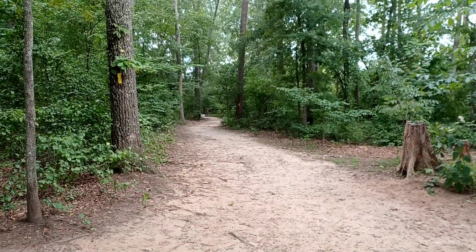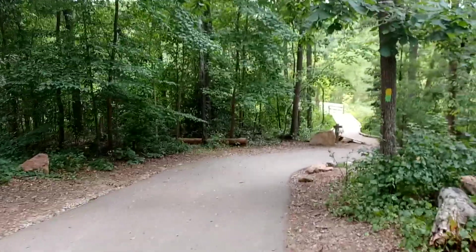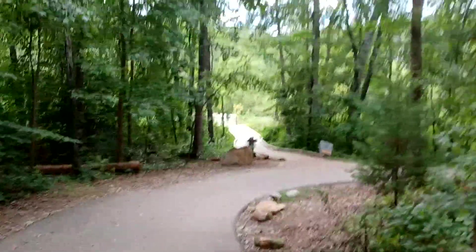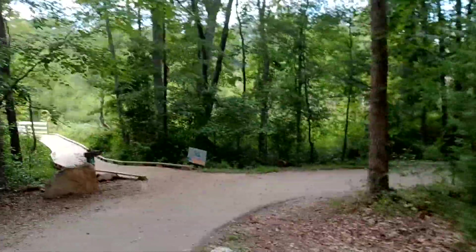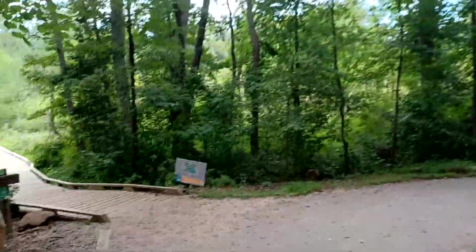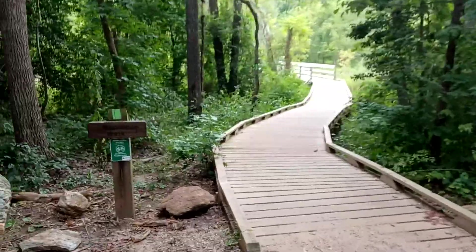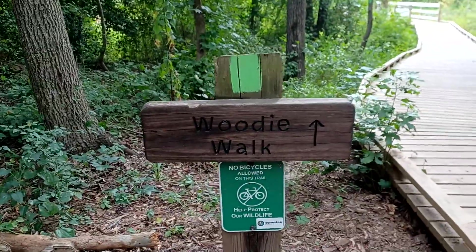In our other video we were down that trail — the main bridge is behind us — and now we're going to head over this way, more to the north through here. We're going to do a loop which will come back out on the tar trail from that way, but we're going to start by going across the Woody Walk. Let's check that out — the Woody Walk!